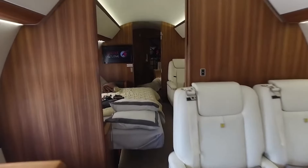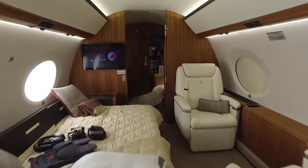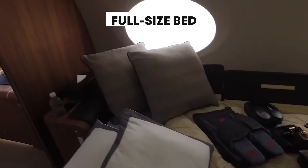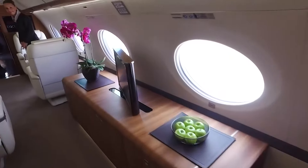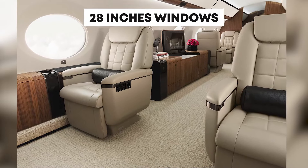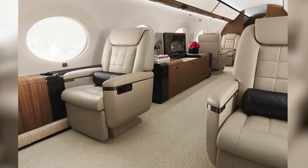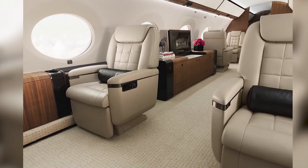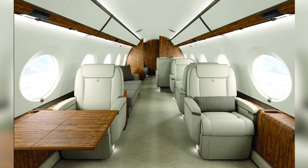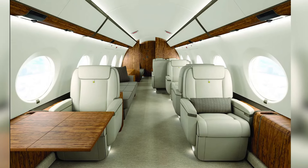The G650 ER offers a master suite all about relaxation, complete with a full-size bed and, in some setups, even a private shower. And let's not forget those iconic oversized windows — 28 inches of clear sky views. They're not just windows; they're your personal portal to the world, flooding the cabin with natural light and making every journey feel just that little bit more magical.